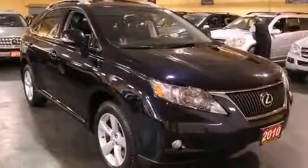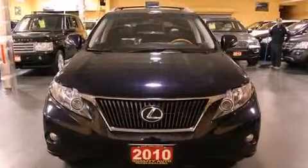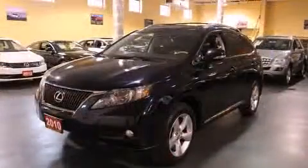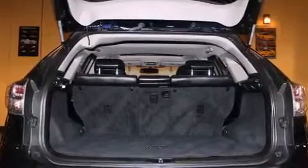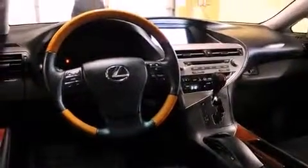Lexus prioritized practicality, efficiency, and style by including leather upholstery, front and rear reading lights, a built-in garage door transmitter, automatic temperature control, a headlight cleaning system, rear wipers, and power front seats.